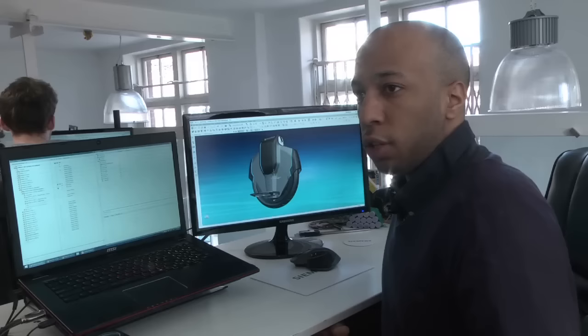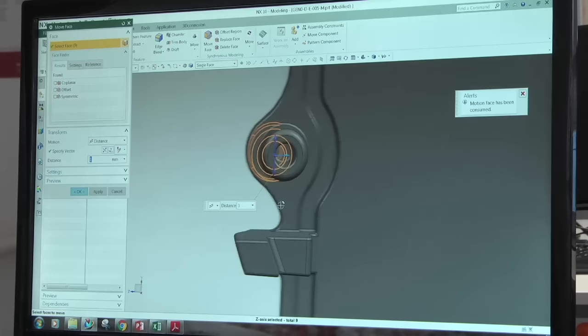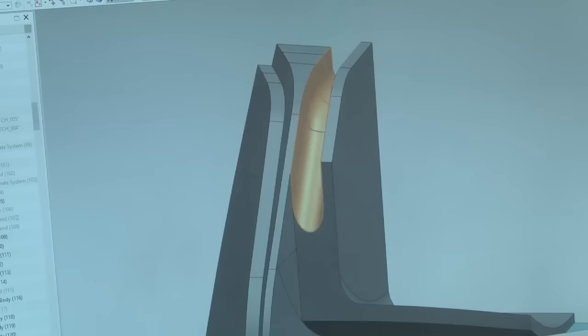Compared to our previous solution, NX allows us to load much larger assemblies at the same time and work on bigger assemblies, which speeds up the design process. The major thing I've been impressed with is the synchronous modelling — it's extremely powerful, and being able to clean up parts from the previous software has been a lifesaver. The surfacing capabilities are faster than the previous software, allowing us to create quite complex surfaces a lot faster, which saved a lot of time over the lifetime of the project.